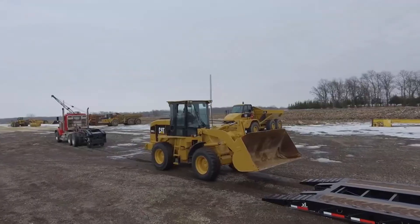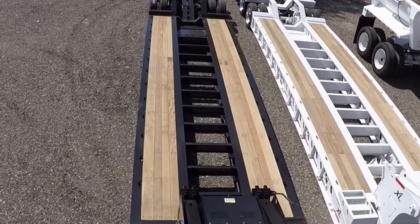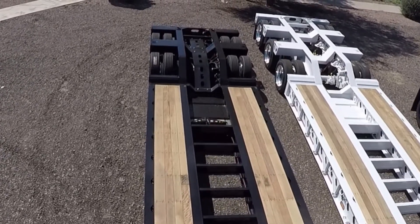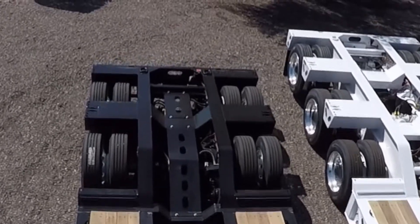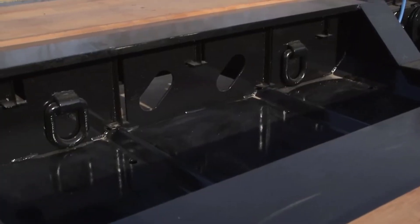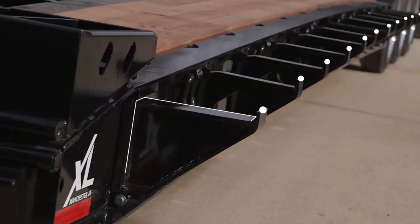Equipment is easily loaded onto the trailer with the front flip ramps. The raised apatong decking will withstand many years of use. A well at the rear of the deck provides an area for an excavator bucket. Chain drops and D-rings allow cargo to be tied down securely, and outriggers can swing out to accommodate extra wide machinery.